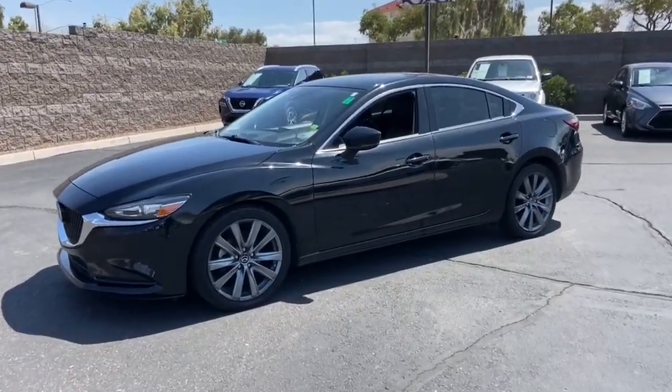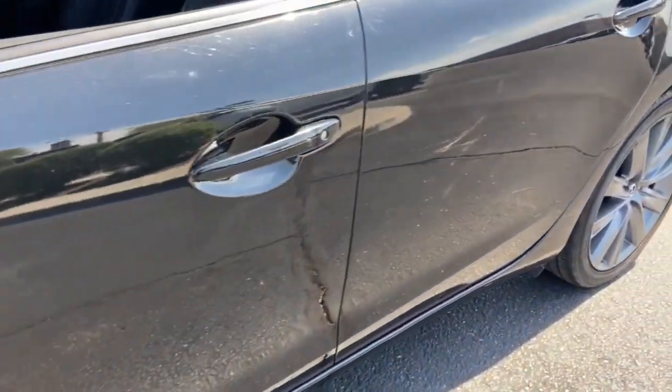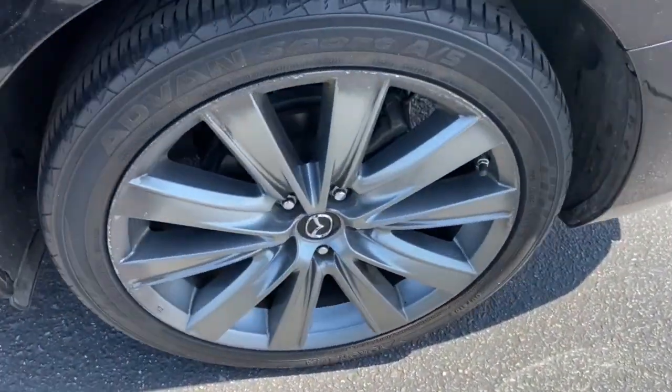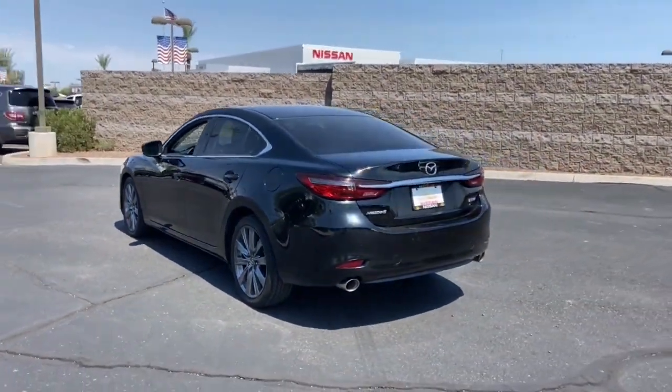Take a moment to check out the 2018 Mazda Mazda 6. With less than 70,000 miles on the odometer, this vehicle stands out from the rest. Take a closer look at this athletic Mazda 6.